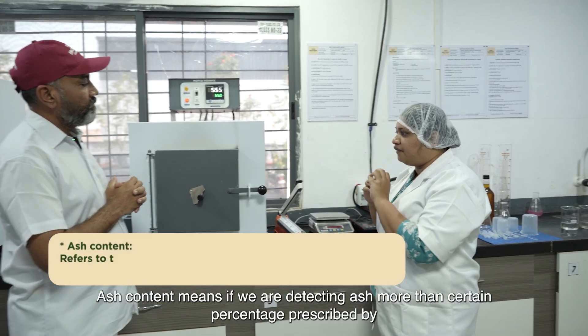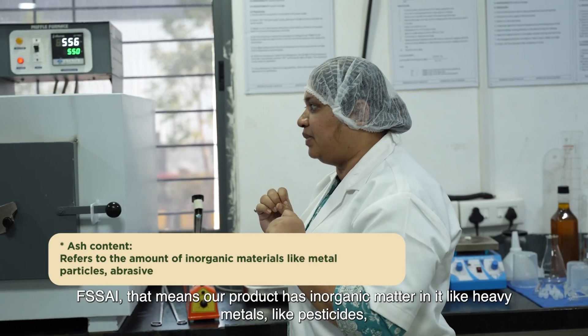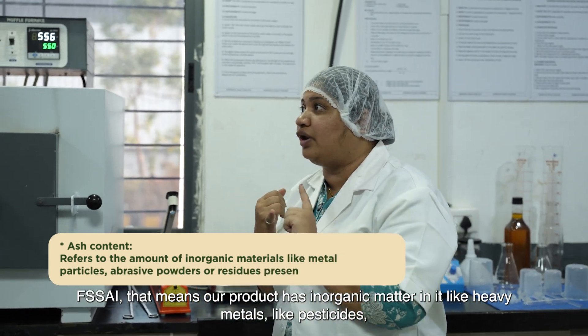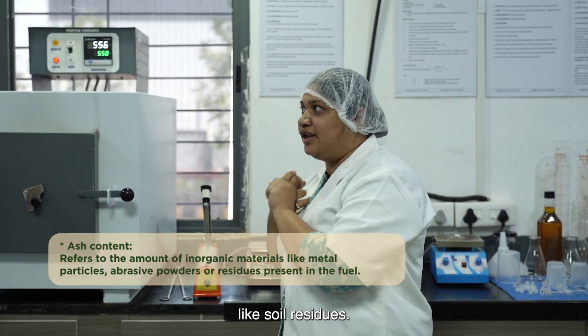Ash content means that if we detect ash above a certain prescribed percentage, that means our product contains unwanted organic matter — such as heavy metals, pesticides, or soil residues.